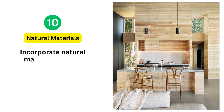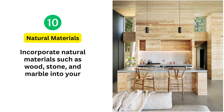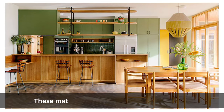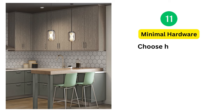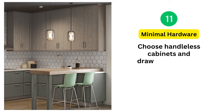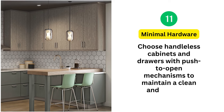10. Natural Materials: Incorporate natural materials such as wood, stone, and marble into your kitchen design. These materials add warmth and texture to the space. 11. Minimal Hardware: Choose handle-less cabinets and drawers with push-to-open mechanisms to maintain a clean and seamless appearance.